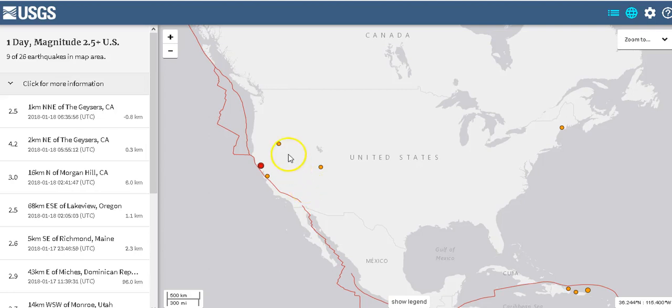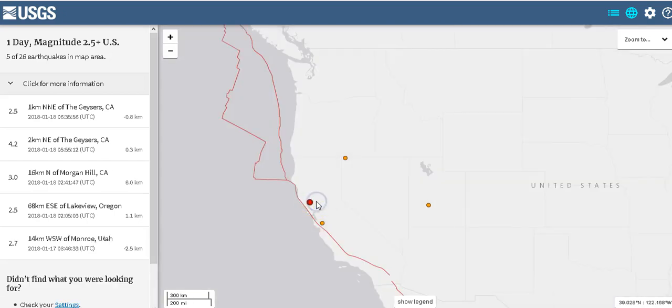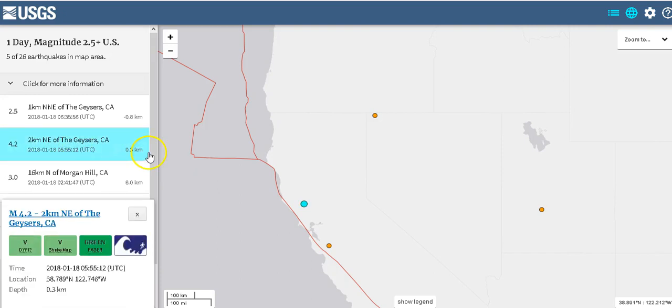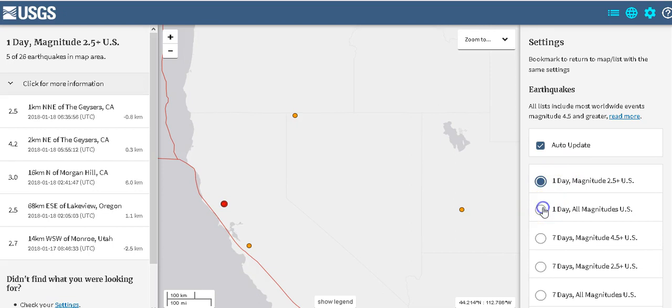Hey guys, I got one more thing to bring to you real quick, this just happened. My computer is very slow. You can see right here: 4.22 kilometers northeast of the Geysers, California, 0.3 kilometers in depth — that is very shallow. Let's go over here to all magnitudes.